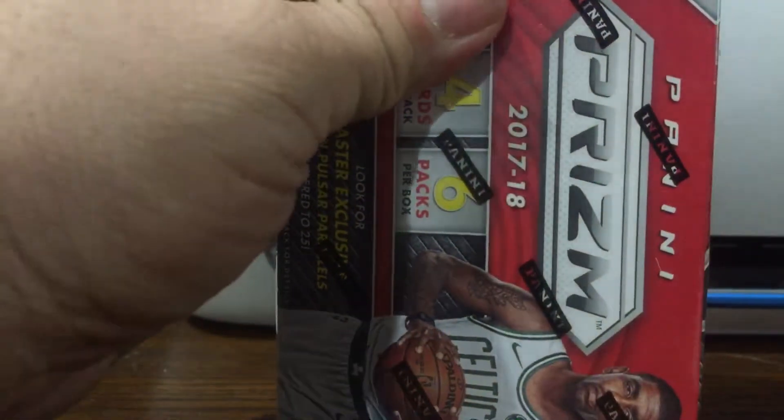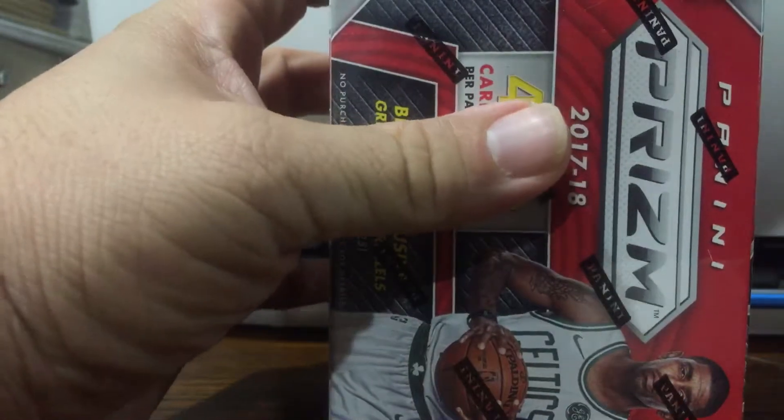Everybody's looking for the silver cards, of course, and autos. These run $19.99 at your local Walmart.